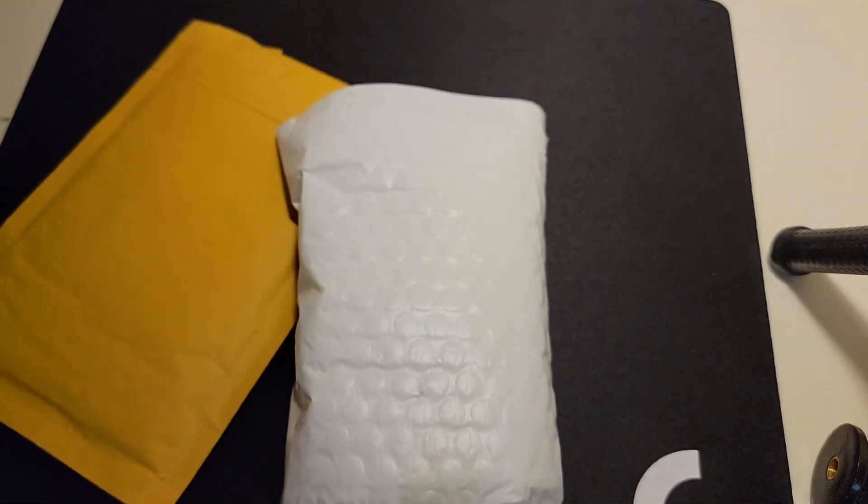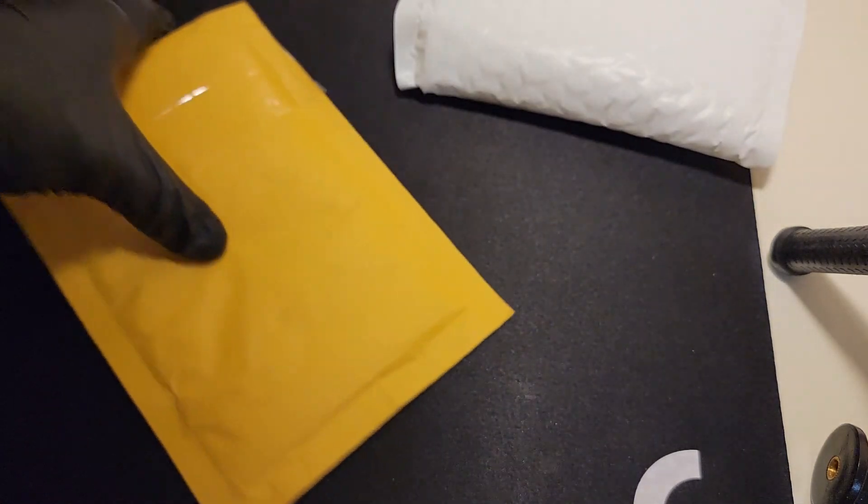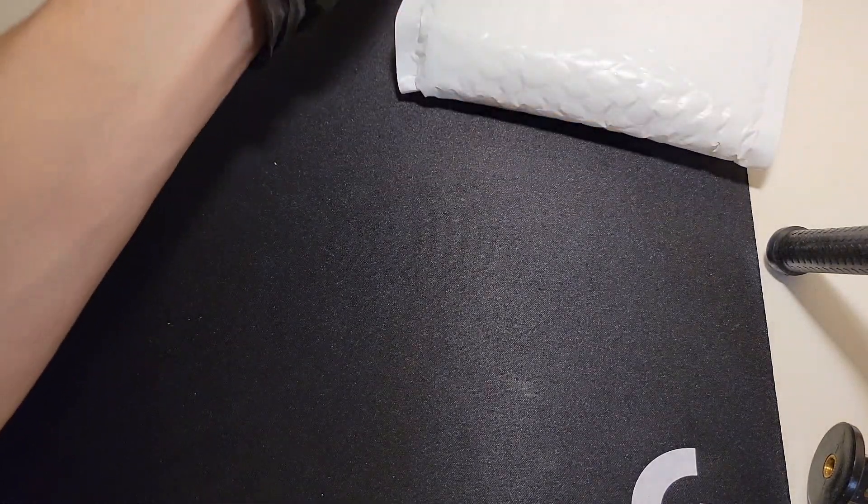What's up everybody, new Silver Stacker here, and today we got one, two packages of silver. We're going to open those up on camera and see what we got. I'm actually really excited about both of them.